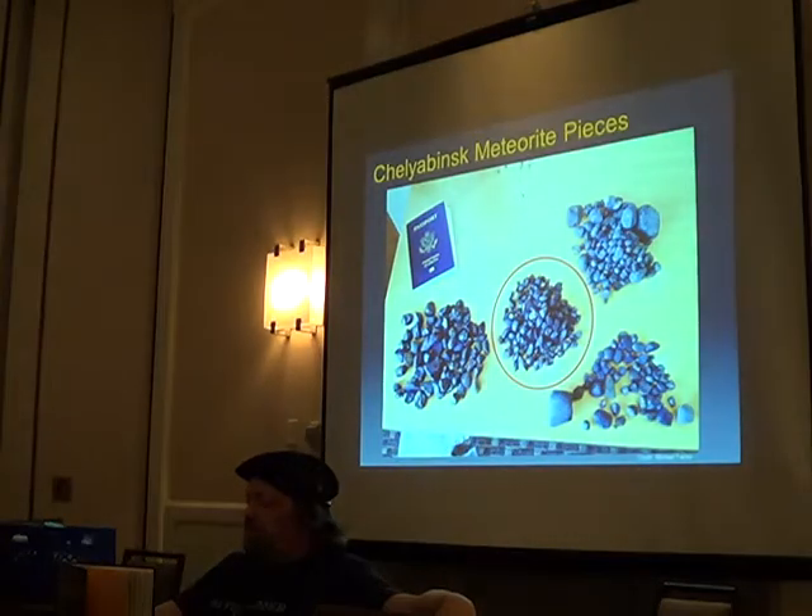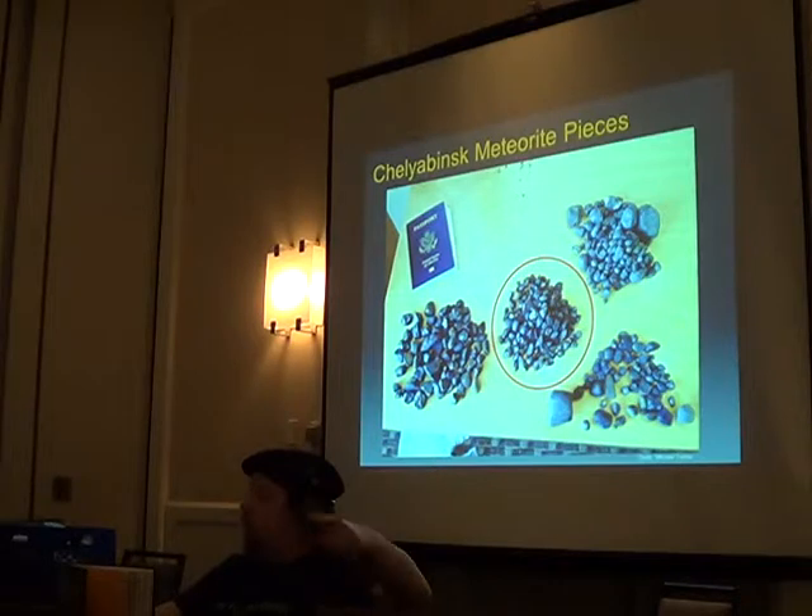People were retrieving Chelyabinsk fragments — they found these pieces in holes in the snow. The one I passed around is about the size of one of those circles on the diagram.